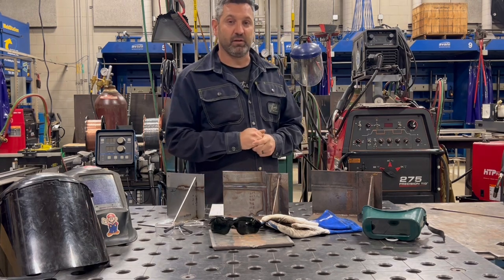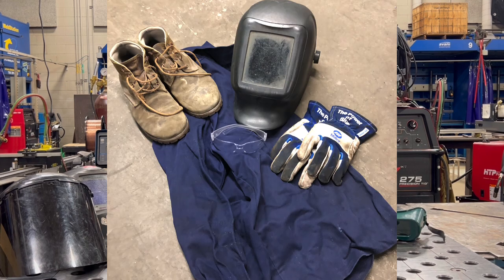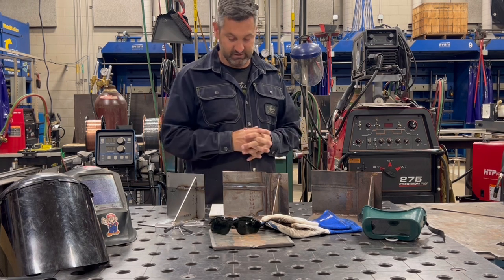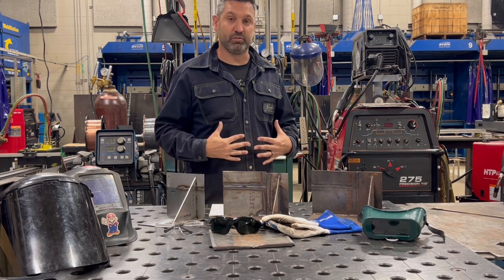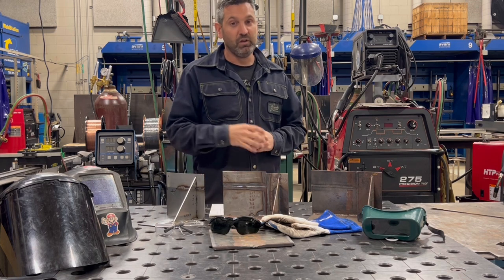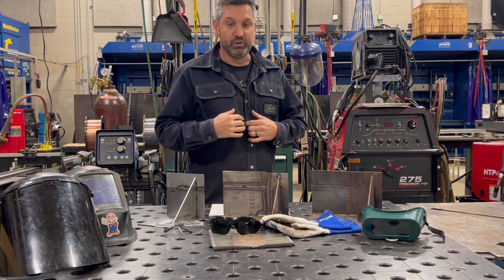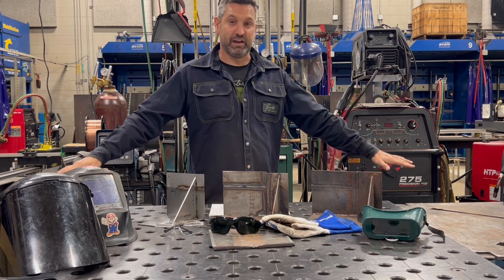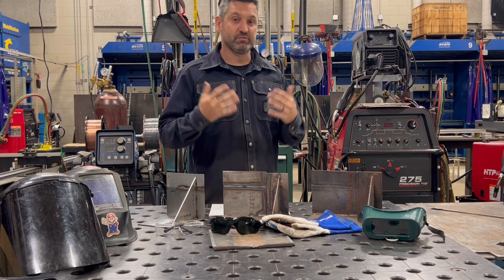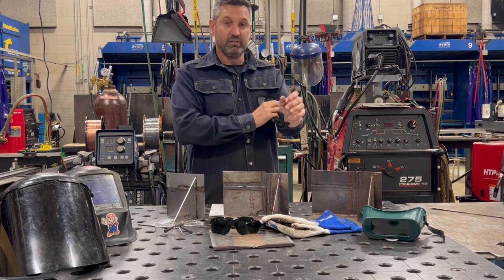The next most important thing I want to talk about would be PPE — personal protective equipment. As a welder you want to be dressed properly. We are dealing with hot open fire and sparks flying from different welding processes. To start, we want to be clothed correctly. I have denim pants on that go all the way down to my boots. I need to have a pair of work boots or work shoes — no gym shoes or sandals when we're actually welding. You can see I am wearing an FR flame-retardant jacket. When I begin to weld I would button up so I'm covering my neck so sparks can't get there.